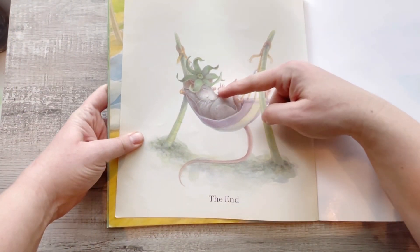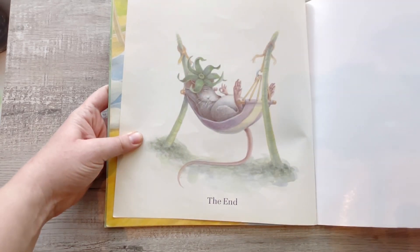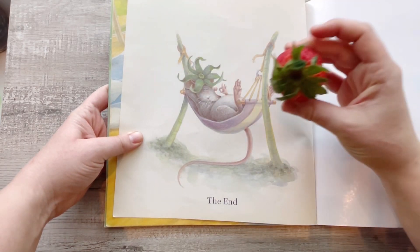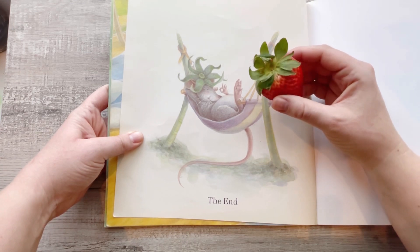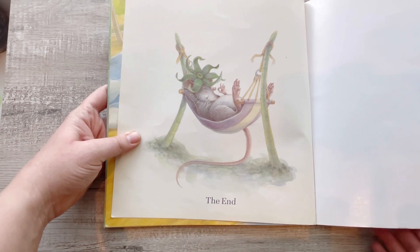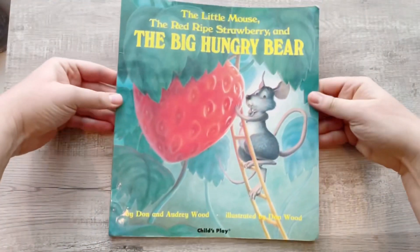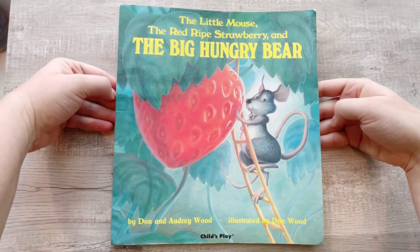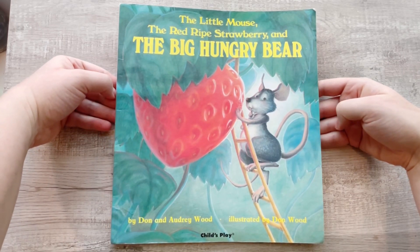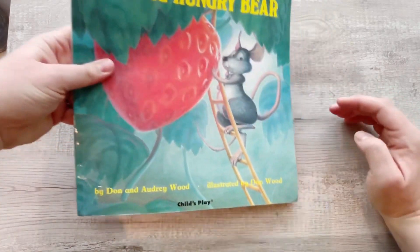And look, the mouse has a nice full tummy and his hat is the top of a strawberry. The little mouse, the red ripe strawberry, and the big hungry bear by Dawn and Audrey Wood. What a lovely book!